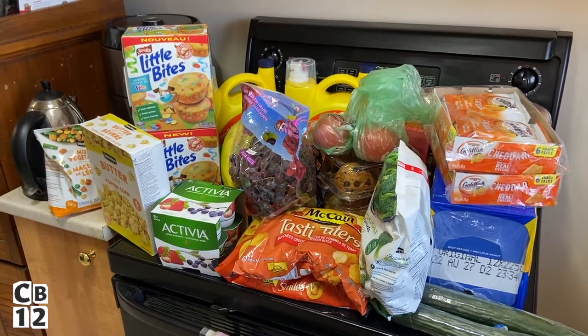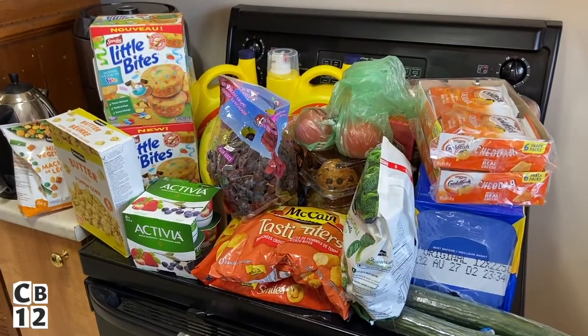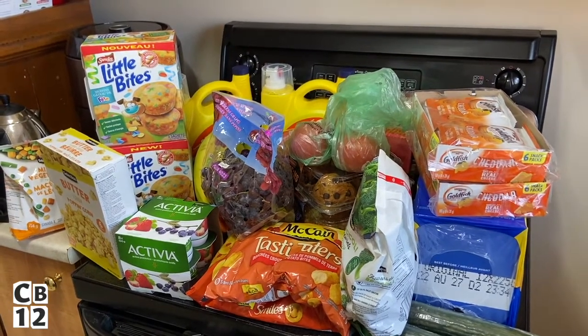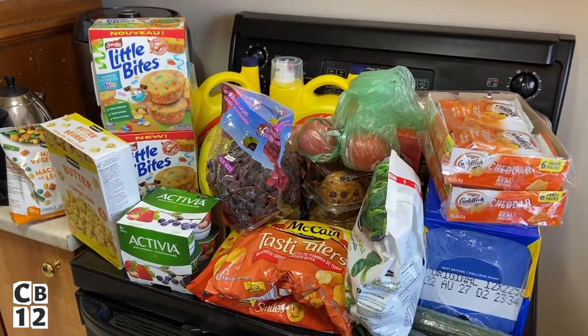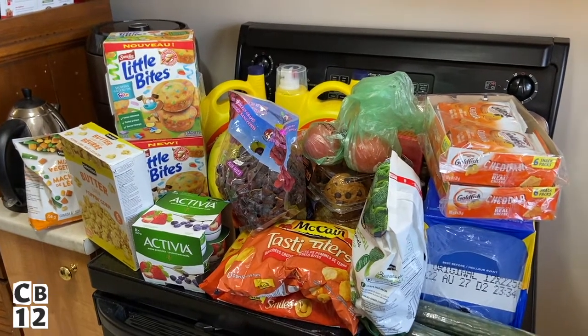Every time I do grocery hauls I seem to be getting a lot more for almost the same price. I think it all depends on how much you buy and what you buy. A lot of times you have to buy things because they're on sale — if they're not on sale, that's how you spend more and get less. So get them on sale and you get more groceries.